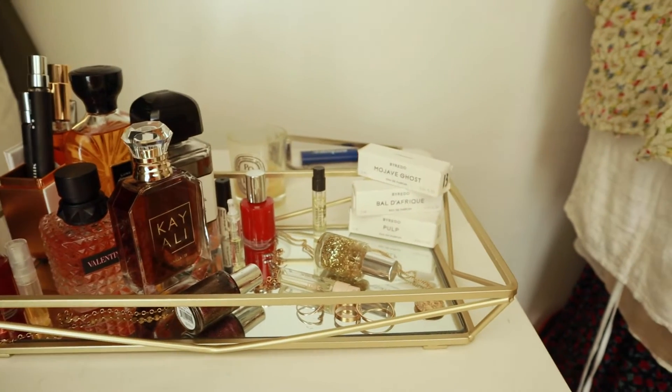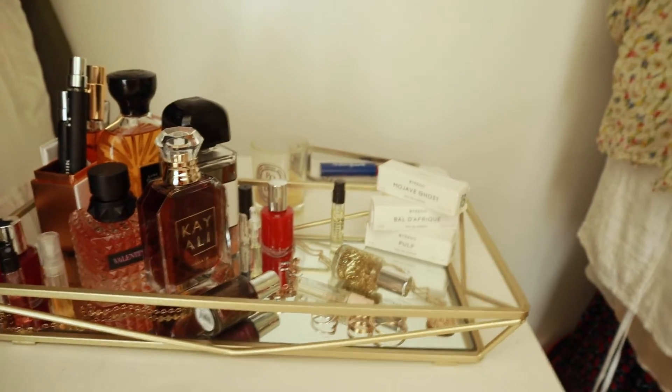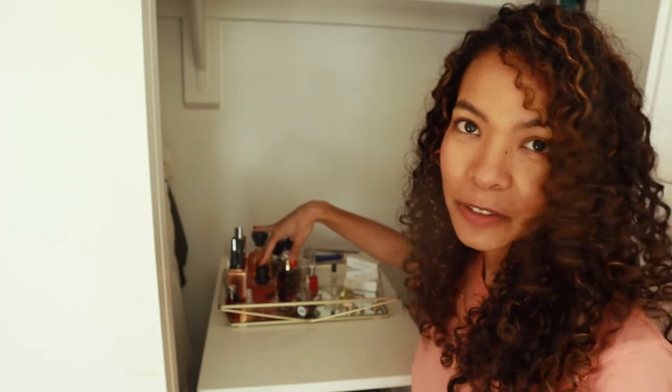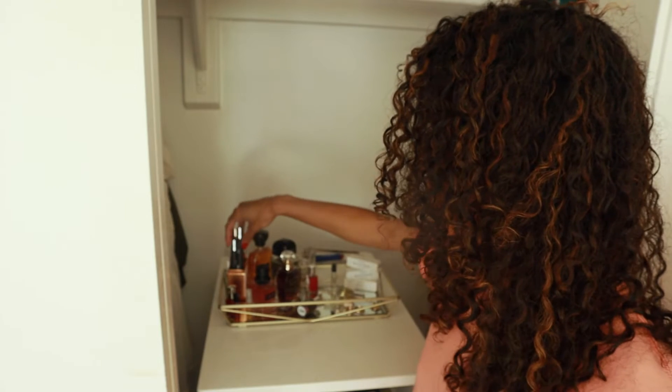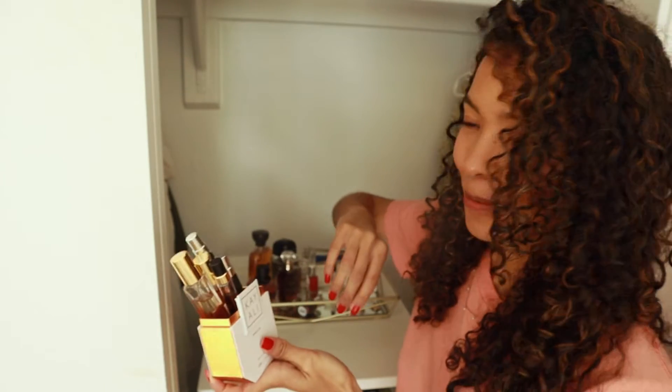I store it in my closet, but the reason is because you don't want to have your fragrances in direct sunlight — I read somewhere that ruins the fragrance. All of my perfumes, since they were bought in the last couple months, cater more to cooler weather. I have four big bottle perfumes, and then I keep my travel size perfumes in this little Kayali packaging.